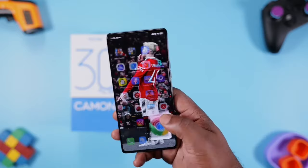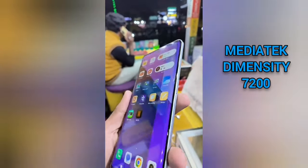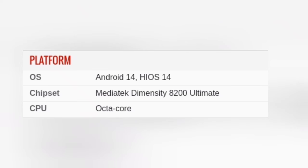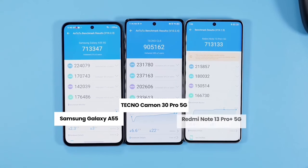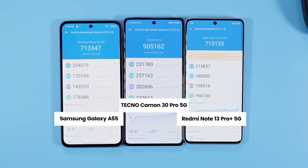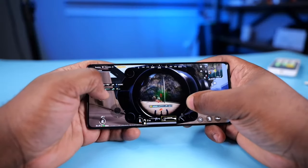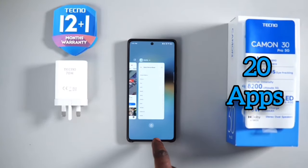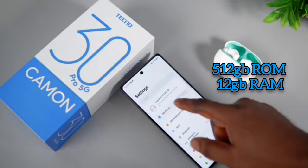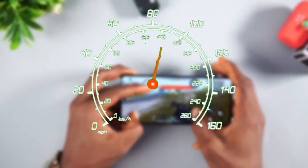Another reason this phone beats the best mid-rangers from Samsung or Redmi is performance. The Redmi Note 13 Pro Plus 5G was powered by the MediaTek Dimensity 7200, which was an amazing chip — but this Camon 30 Pro 5G is powered by its successor, the Dimensity 8200 Ultra. Putting it side by side with the Redmi Note 13 Pro Plus 5G and the Samsung Galaxy A55 5G on Antutu, this Tecno passes 900,000 points while the others barely hit 800,000. Practically, you can run about 20 apps simultaneously with no restarts, aided by 12GB of RAM and 512GB of internal storage. Games like Call of Duty Mobile or Genshin Impact can be cranked to maximum settings.